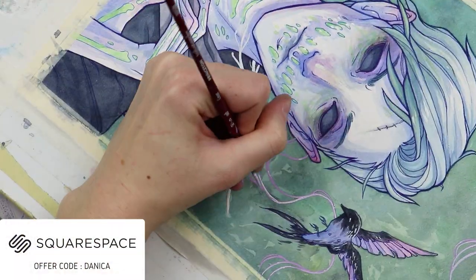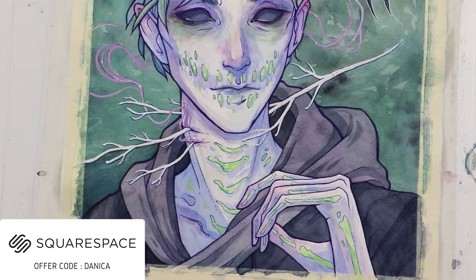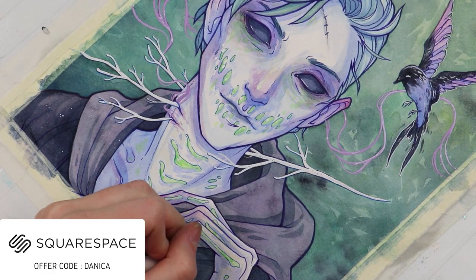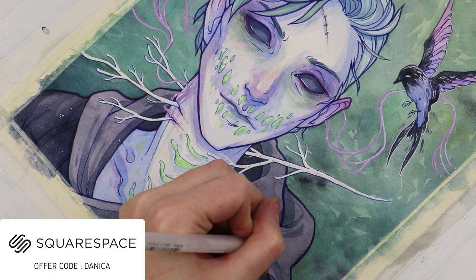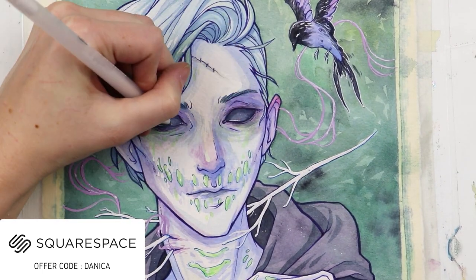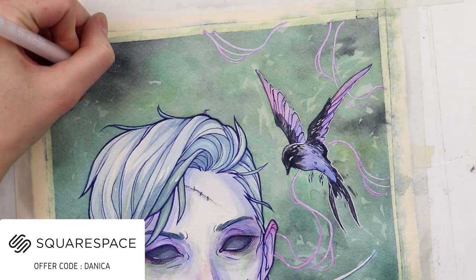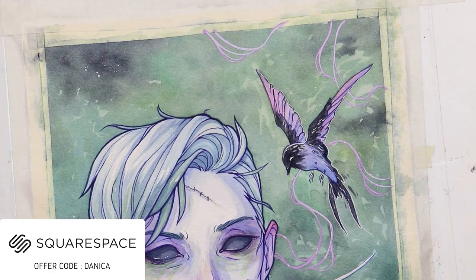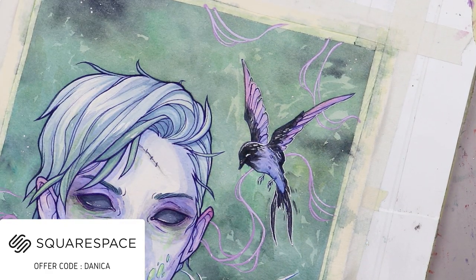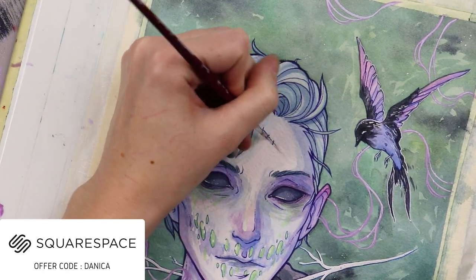I want to give one quick thank you again to Squarespace — they're a great place to put together a very professional portfolio of your work. It's really intuitive and easy to make it look good. I struggle with graphic design and it really does help you make it the way you want it to be. If you want a professional portfolio or an online store for your own work, the link squarespace.com/danica will get you 10% off your first purchase.